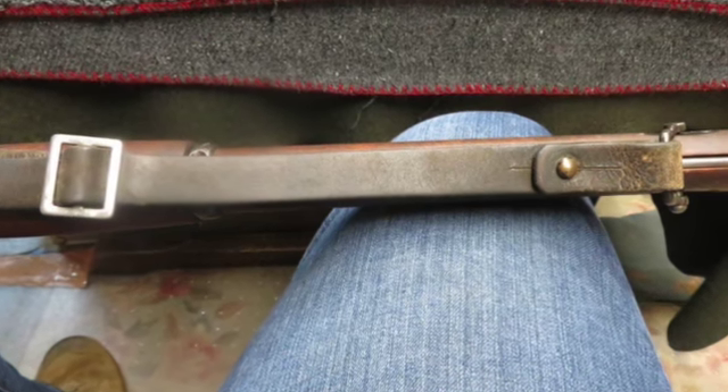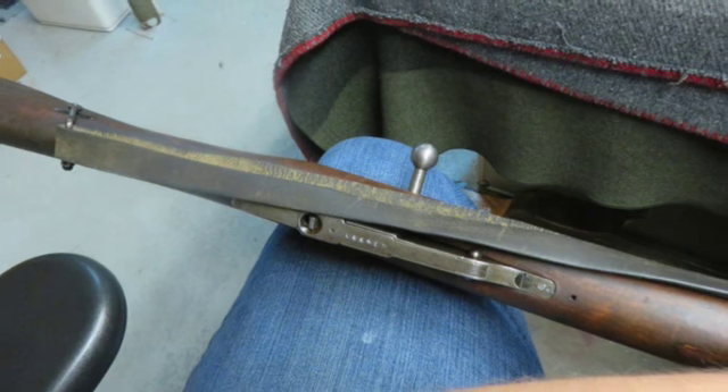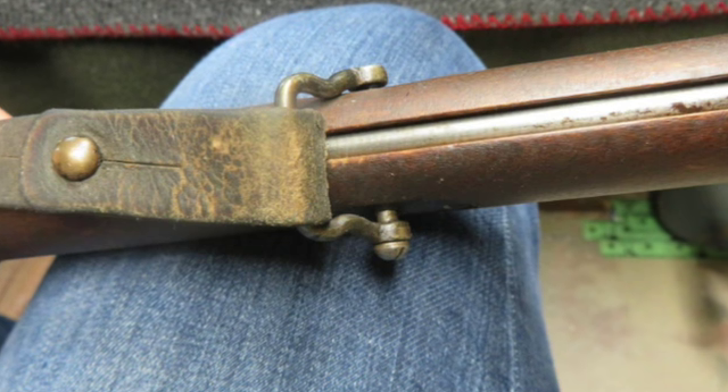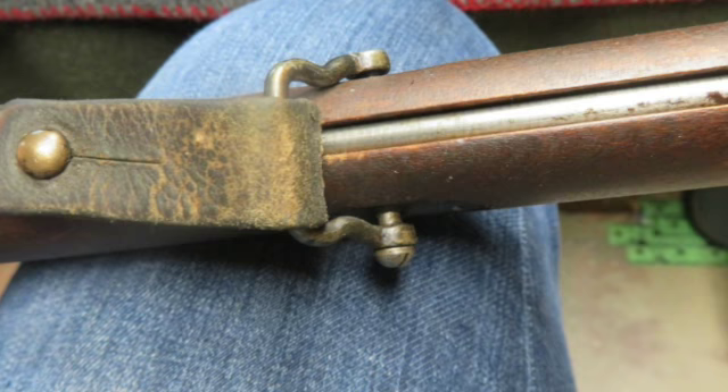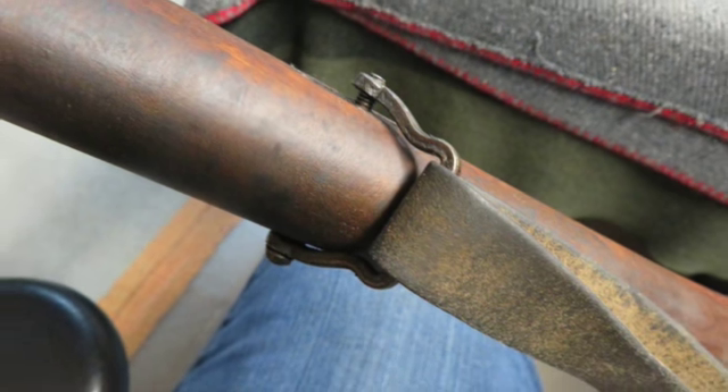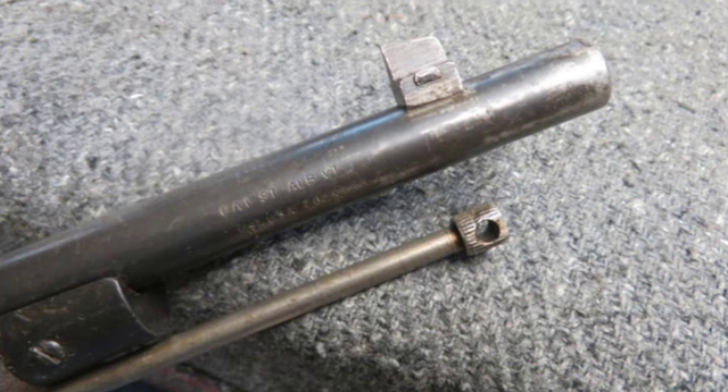The thin Arctic birch stock has a beautiful original finish and crisp edges with a few normal handling marks. It's complete with the correct original cleaning rod and Finnish sling and swivels. This is a nice Westinghouse M91 Mosin Nagant rifle for your collection.